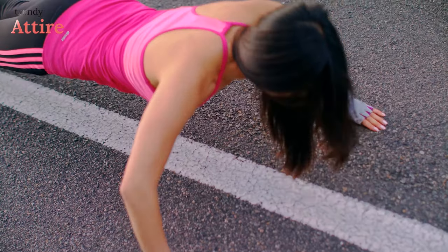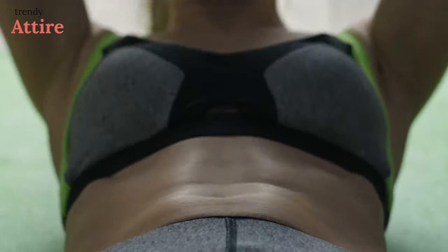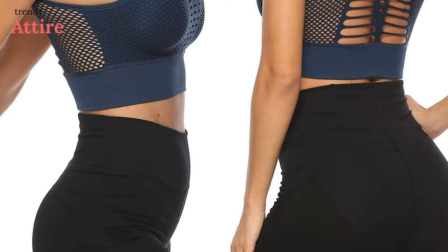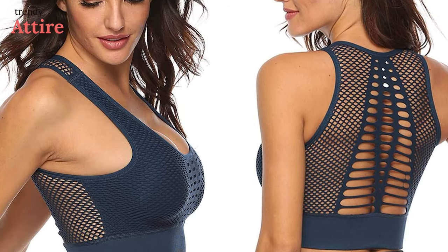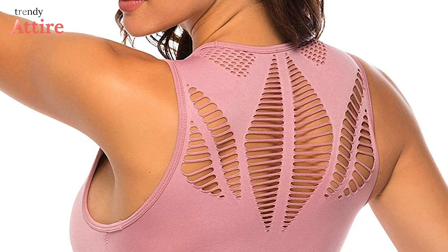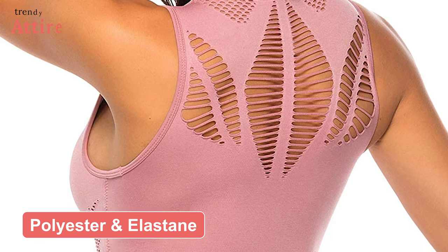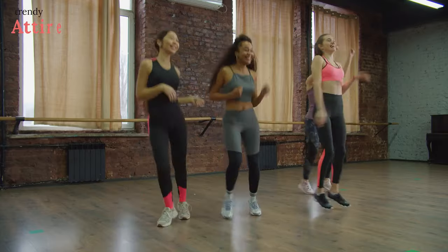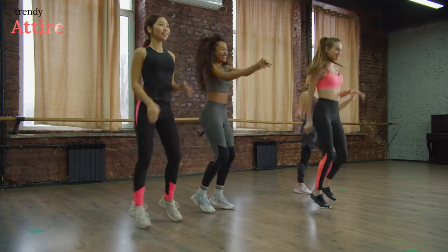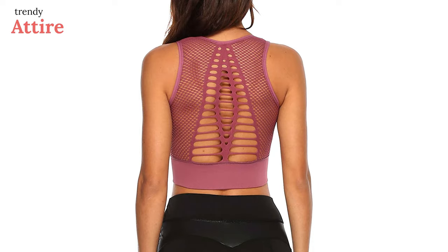Looking for a stylish tank top for your regular workout? We are pleased to introduce you to the Colo Yoga Tank Top, which will provide you enough support during workouts. It is made with a good mixture of polyester and elastane, providing exceptional softness and breathability, so it's ideal for running, exercising, and any other daily activity.